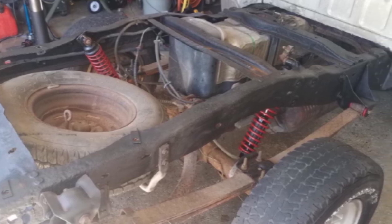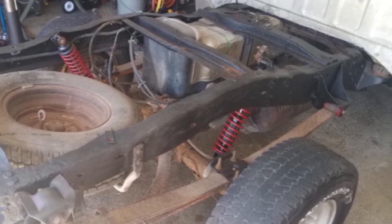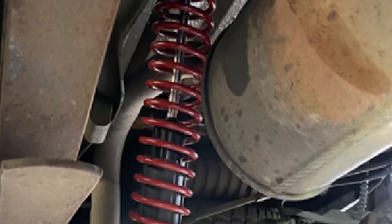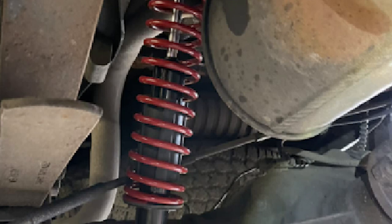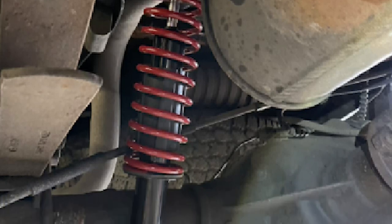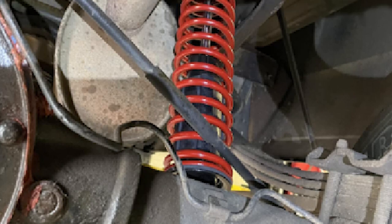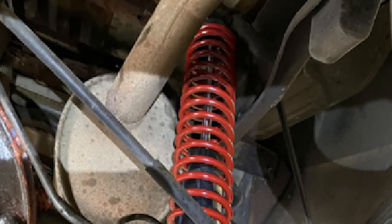Ford vehicles are best used with these absorbers. From Broncos to Super Duties to Rangers, you will like what you get out of these absorbers. Specifically, these absorbers work with the 1981-1996 Bronco, the Super Duty from 1990-1997, and the F-150 between the years 1981 and 1996.